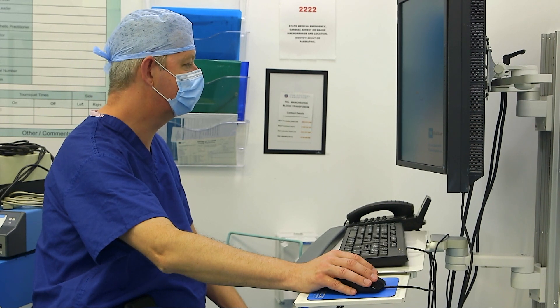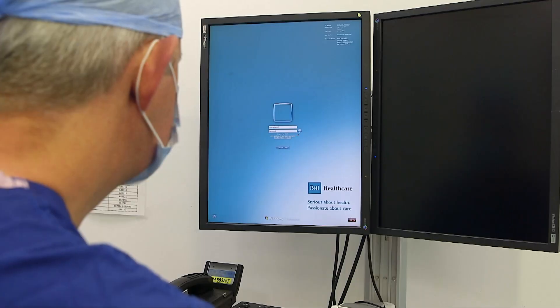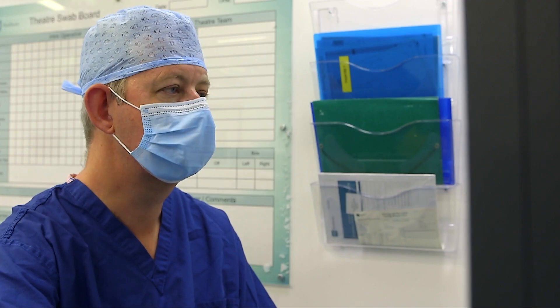Delivering MAKO at the Alex for my patients is fantastic because it really builds on the long history that the Alex has had within Greater Manchester. The addition of MAKO allows us to add cutting-edge technology on top of that long history of excellent patient care, so we know that not only will those patients be looked after well, but we're using the best possible technology and implants available.